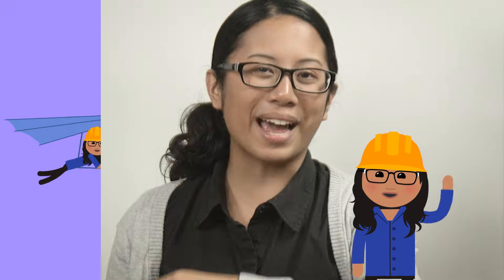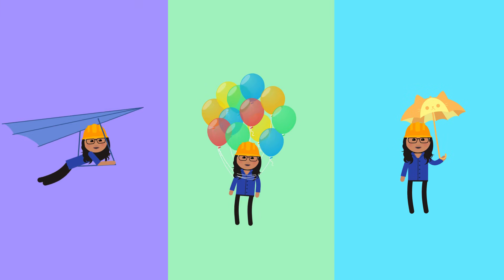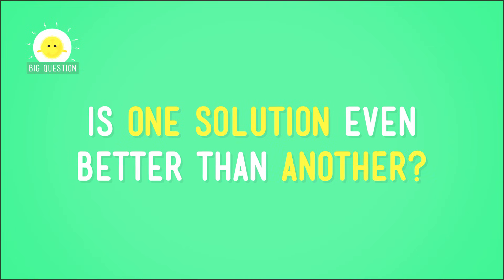Hey there, future engineers! Welcome back! We ended our last engineering lesson, which was all about coming up with multiple solutions to a single problem, on a bit of a cliffhanger. So let's jump back in and see if we can answer the question we asked at the end of that lesson: Is one solution even better than another?